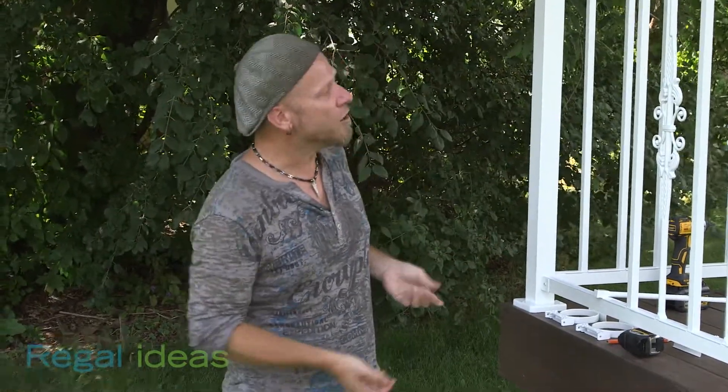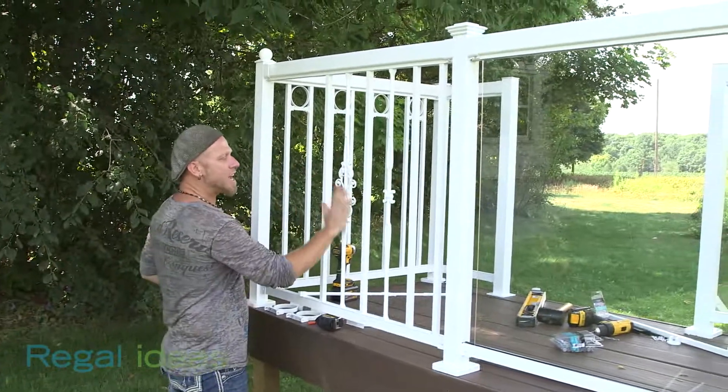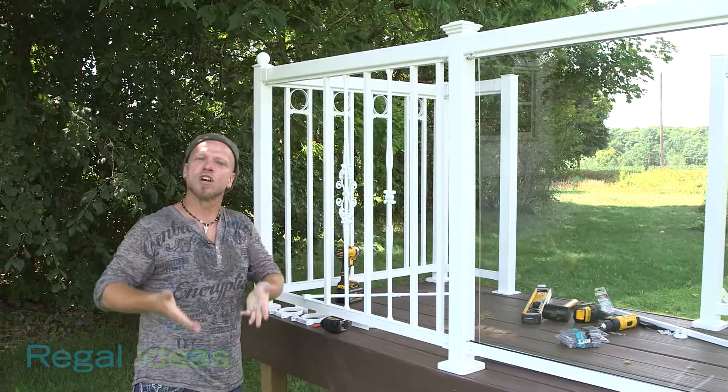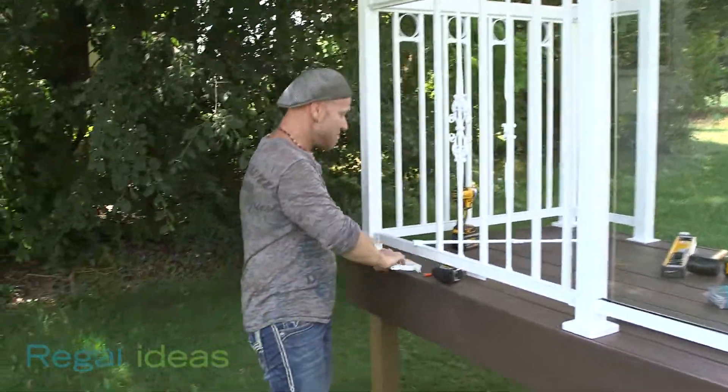But I say, hey, why not have a little fun? Who says you can't have fun? Regal also offers decorative pickets, decorative post caps, and decorative inserts so you can accessorize your deck to your tastes. Hey, as far as I'm concerned, nothing wrong with a little bit of bling.